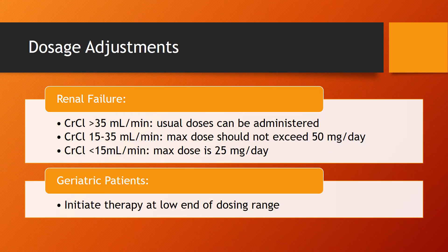There are some dosage adjustments to be aware of when taking this medication. For renal impairment, if creatinine clearance is above 35 mL/min, usual doses can be administered with no adjustments. If the creatinine clearance is between 15 to 35 mL/min, the max daily dose should not exceed 50mg.